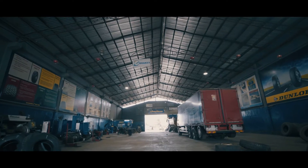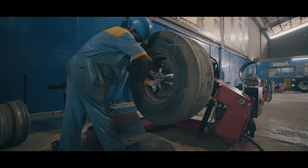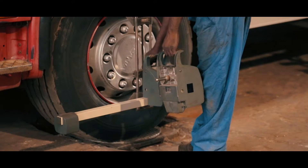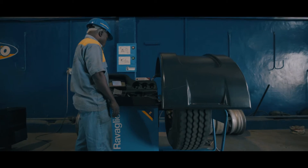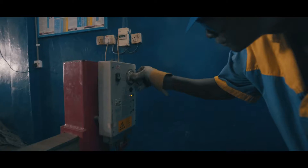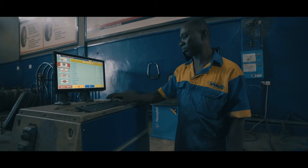Our center is equipped with the latest high-tech machinery imported from Italy and Germany, such as semi-automatic tire changers, computerized alignment machines, balancing machines, solid tire pressing, specialized repair equipment, and tire management software.